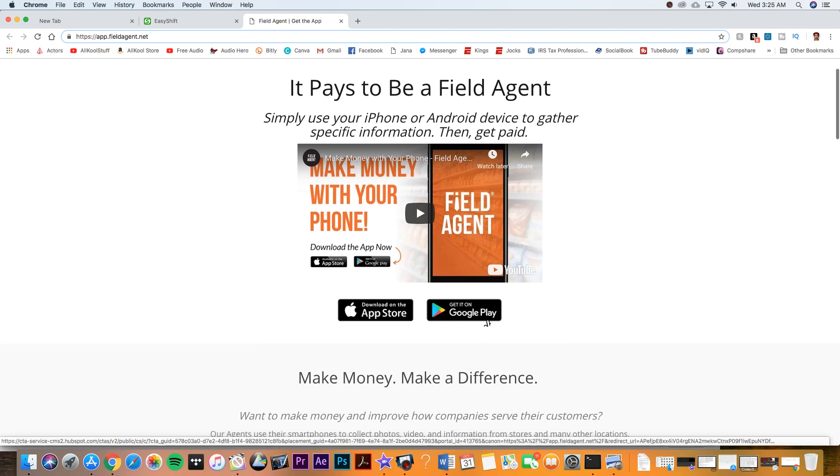Well, I got the answer for you. I ran across this app called Field Agent. Field Agent — simple. Using this right here, your smartphone, go get your money up and go get paid.